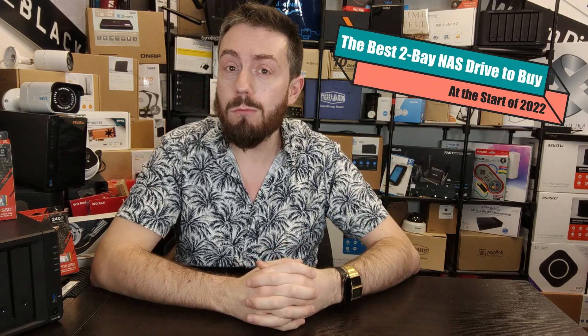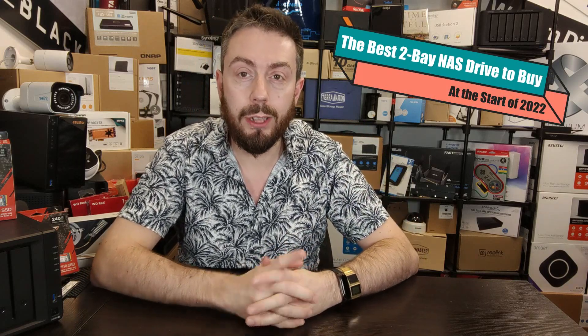Hello and welcome back. Today we are going to look at the very best two-bay NAS to buy right at the start of 2022. That first bit is very important — this is for the start of 2022. We don't know what's going to happen by the summer, what hardware is going to arrive, what's going to come, go, get refreshed, or get the boot.